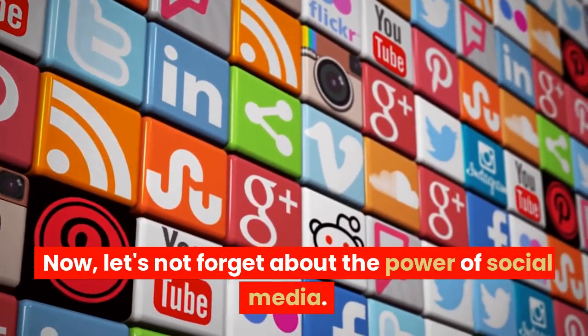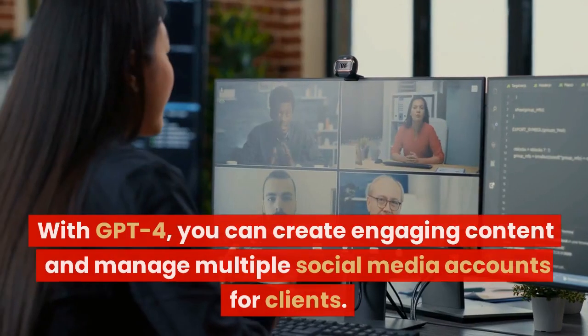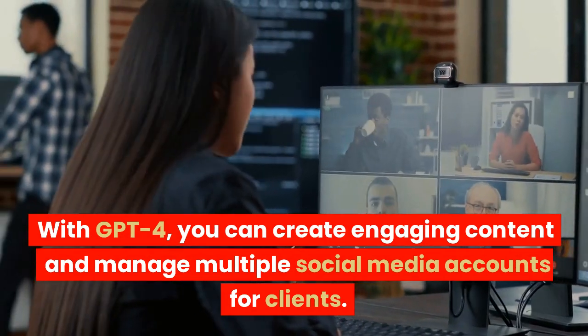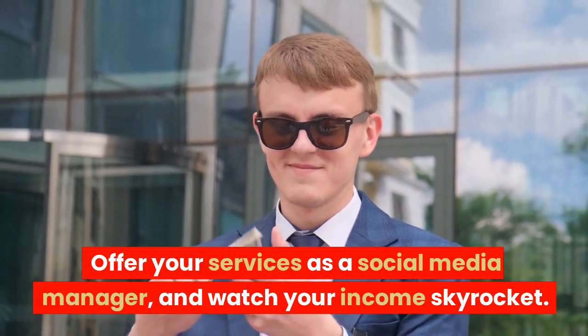Now, let's not forget about the power of social media. With GPT-4, you can create engaging content and manage multiple social media accounts for clients. Offer your services as a social media manager and watch your income skyrocket.